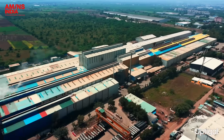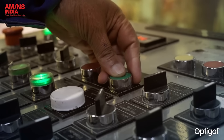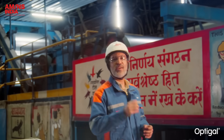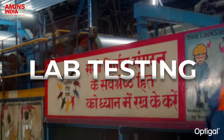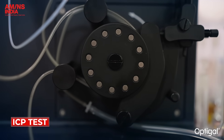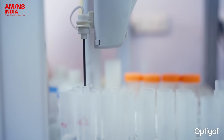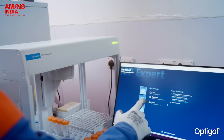At AMNS, each OptiGal sheet and coil is validated through uncompromising quality checks and rigorous testing. It begins with precision alloy testing at the PPM level, confirming that magnesium is present within the defined range for the right alloy composition.